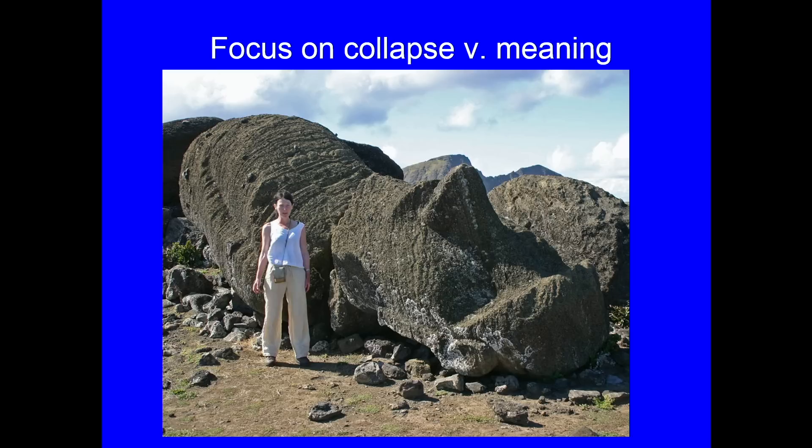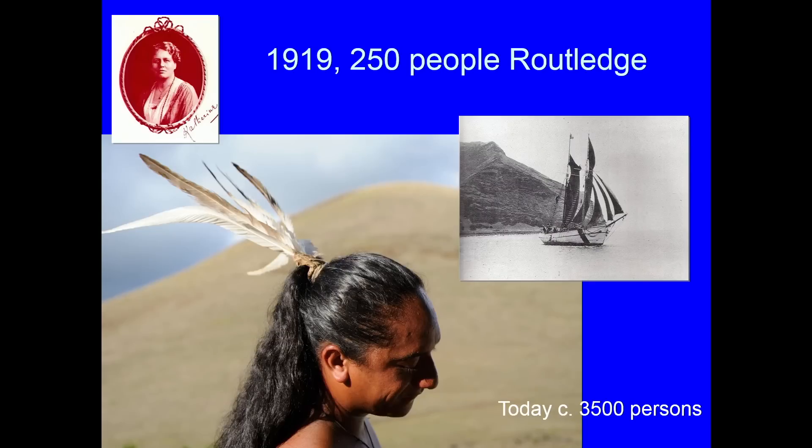Until I went to Rapa Nui, I had no idea just how monumental it is. I'm not even as big as the nose of one of these statues — they can be as high as four-storey buildings, like the Georgian squares of Bloomsbury. There are something like a thousand-plus of them that we can see. So it is monumentality on a huge scale. But is that all it is? And what do we really mean by collapse?